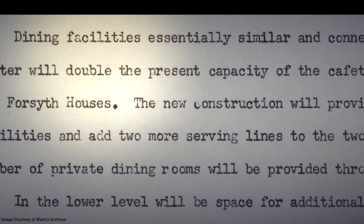In February 1963, the first renovations to the building were announced, including doubling space for dining on the top floor, and adding a bakery, snack bar, game room, and more on the bottom floor.